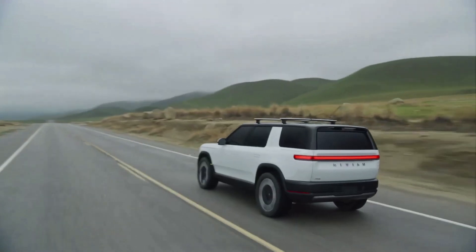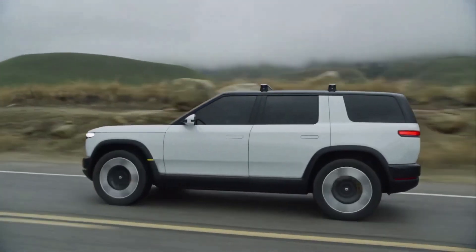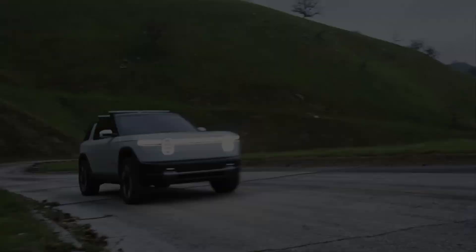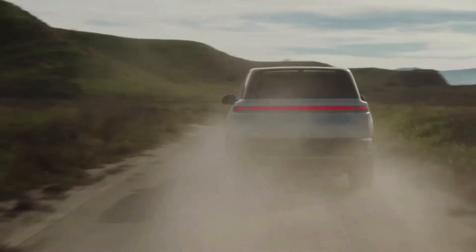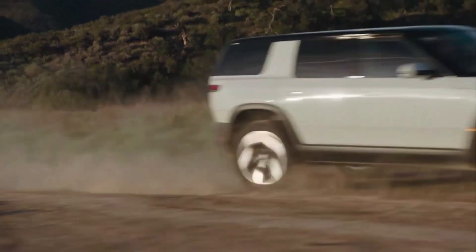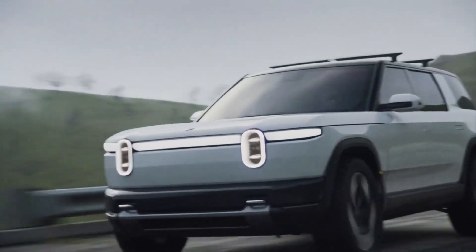With its compact size, all-wheel drive capability, and ample cargo space, the R2 is poised to be an exciting addition to the EV market. Rivian's commitment to innovation and sustainability makes the R2 an exciting glimpse into the future of transportation. As the company continues to push the boundaries of EV technology, the R2 is sure to be a game-changer in the industry.